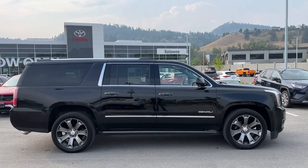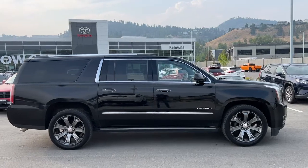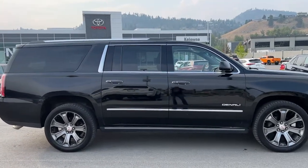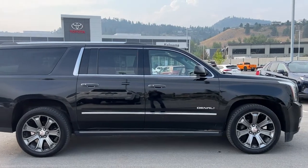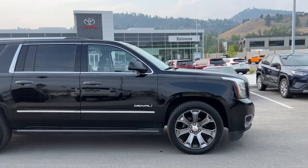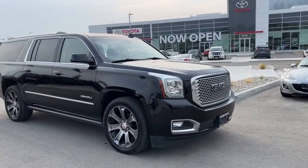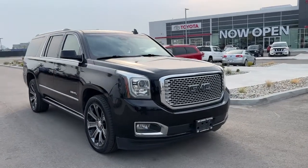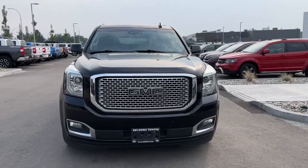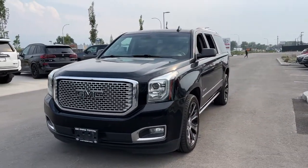Starting at the side, we've got the deep-tint privacy glass for both your passengers and cargo. We do have third-row seats with seven-passenger capacity. We're also going to find the chrome trim and Denali badging, and if we look up top we do have silver roof rails. Moving around to the front, we've got our front-mounted shark fin antenna, fog lights, and our big beautiful chrome grille with GMC badging.